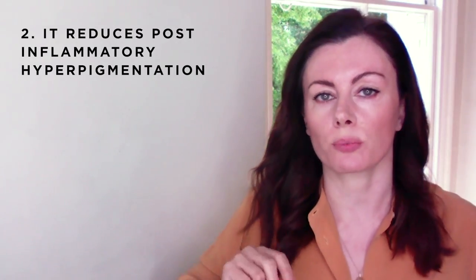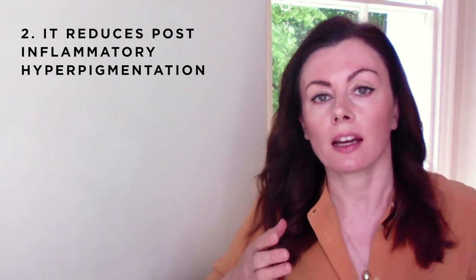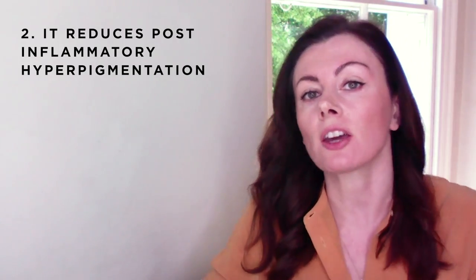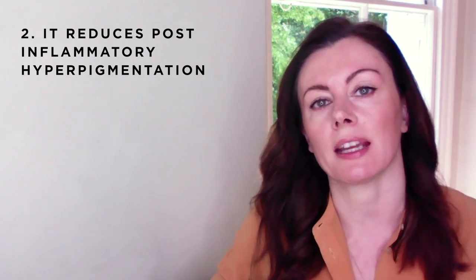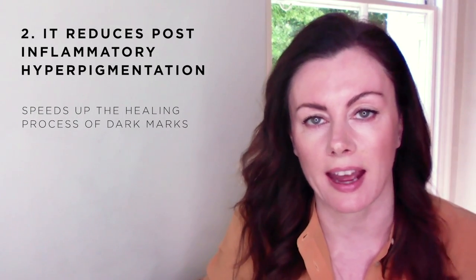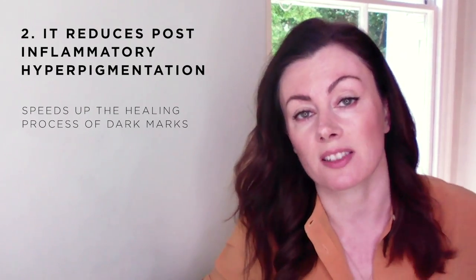Reason number two, staying with acne: it reduces post-inflammatory hyperpigmentation. On prescription, azelaic acid is actually licensed for this particular indication. By reducing the ongoing inflammatory processes, which may linger for some time after the blemish flattens, and also by helping eliminate excess melanin — which is causing that redness in the skin after a blemish — you help speed up the resolution of those pesky dark marks, which quite frankly cause as much stress as the spots themselves.